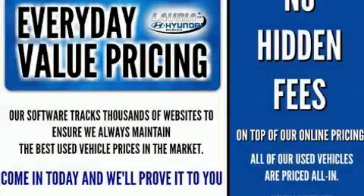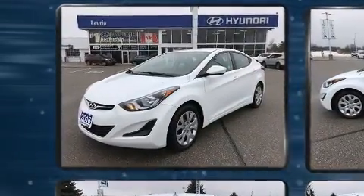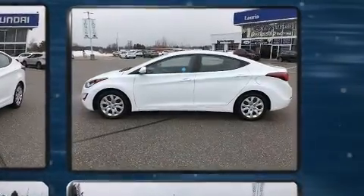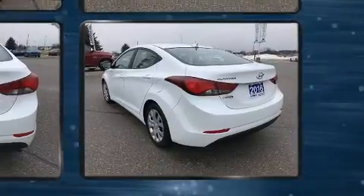Step into the 2016 Hyundai Elantra. This four-door, five-passenger sedan has not yet reached the 50,000 kilometer mark. Smooth gear shifts are achieved thanks to the efficient four-cylinder engine, and for added security, dynamic stability control supplements the drivetrain.